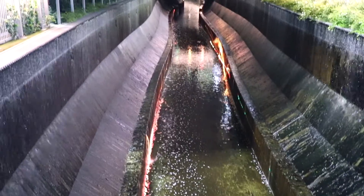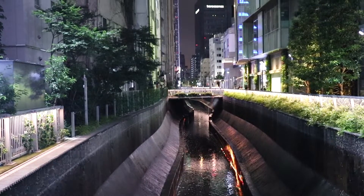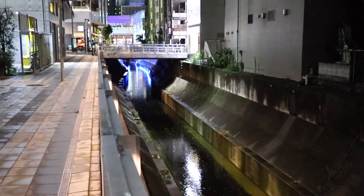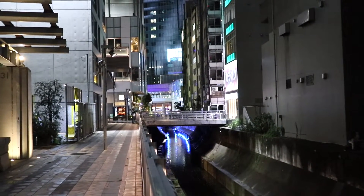On our way to the ramen shop in Shibuya, we just came across this waterway which I'd never seen before. Akina hadn't either — she didn't think there used to be anything here. It's quite cool. We just keep finding more and more new things in Shibuya that we'd never noticed before.